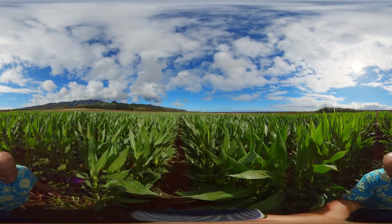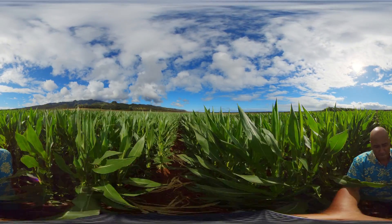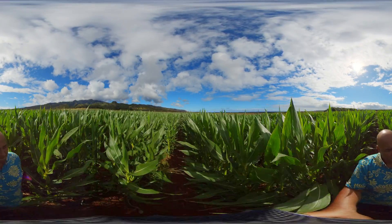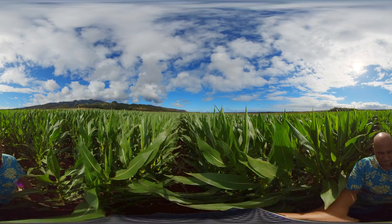With roots in Hawaii that date back more than five decades, Corteva Agri-Science began its operations as Pioneer Hybrid International on the west side of Kauai, researching conventional hybrid corn seed varieties in Waimea. In 1999, Pioneer expanded to O'ahu, opening its current Waialua parent seed farm.